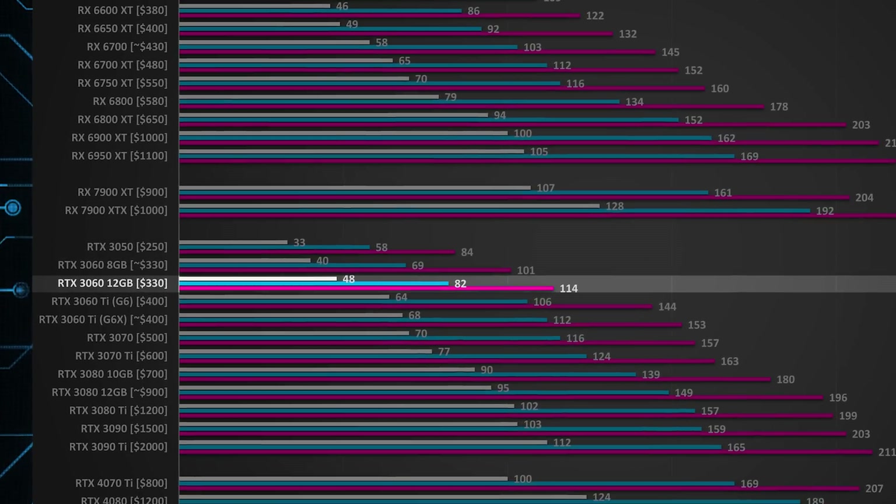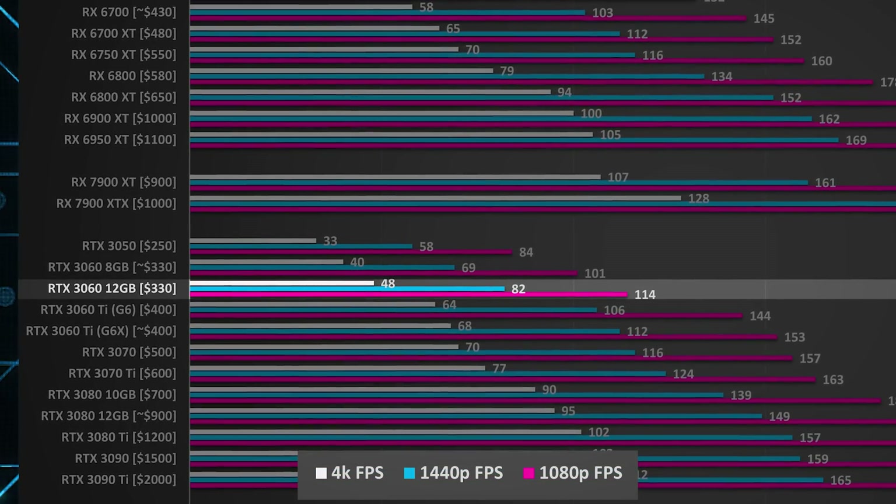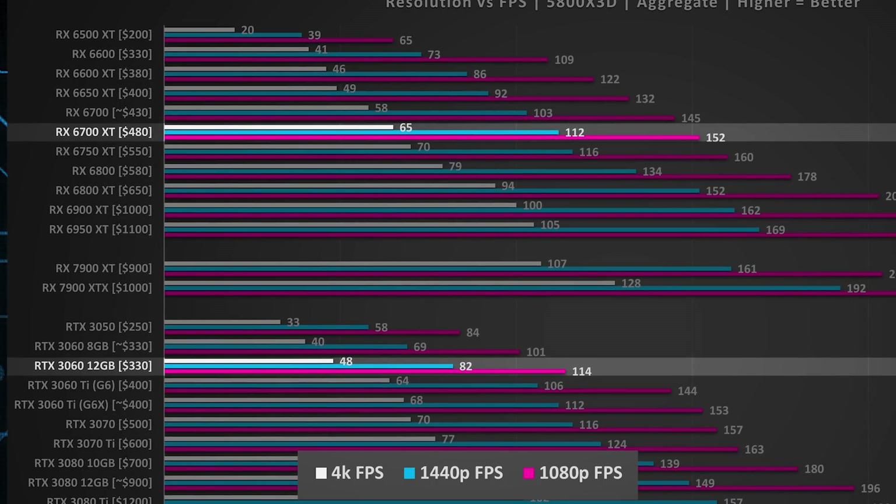But the RTX 3060 is the second lowest performing card NVIDIA currently sells, while the RX 6700 XT is right in the middle of the performance stack, beating the 3060 by about 50% more frames.